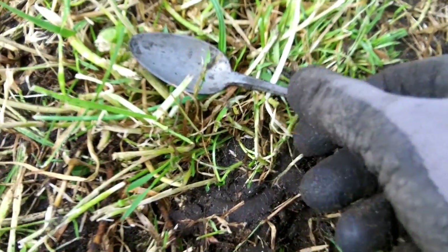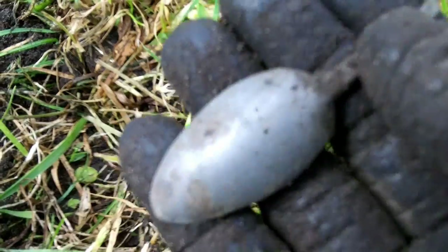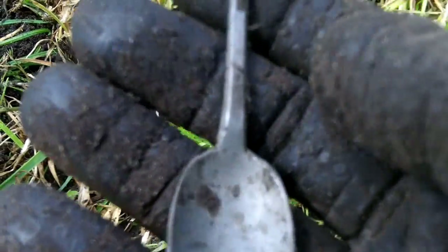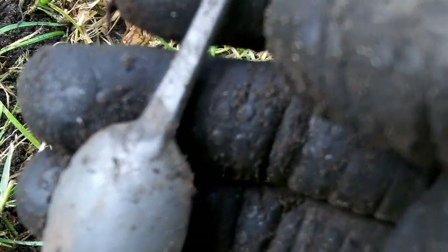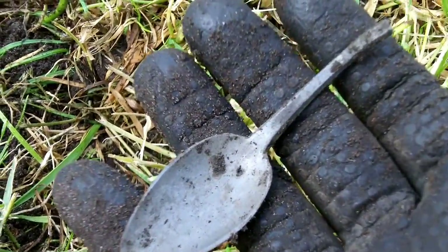And the first decent find, apart from a spoon — I guess it's not that old, I think beginning of the 20th century. No hallmarks, all more hallmarks. Moving on.